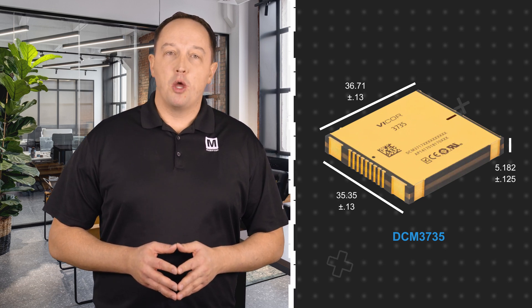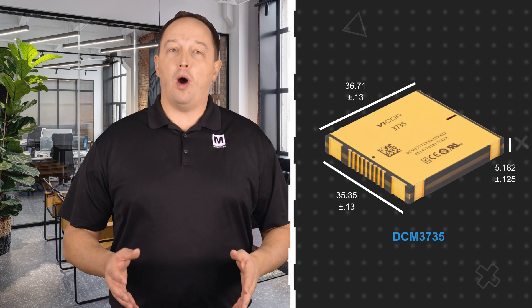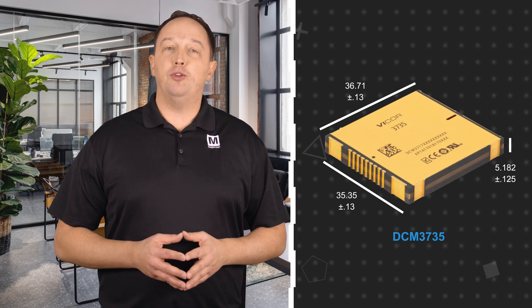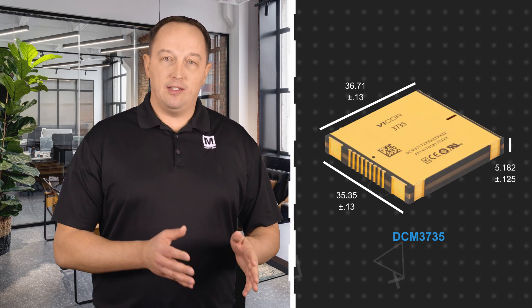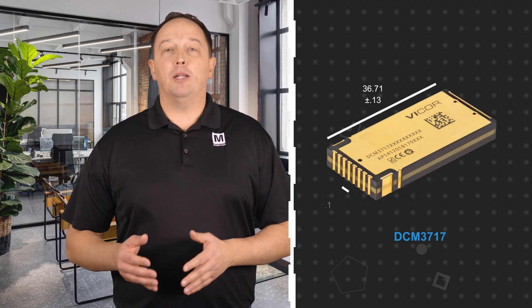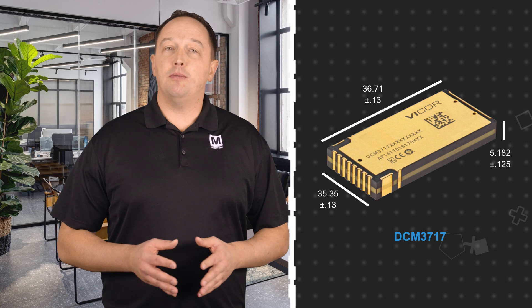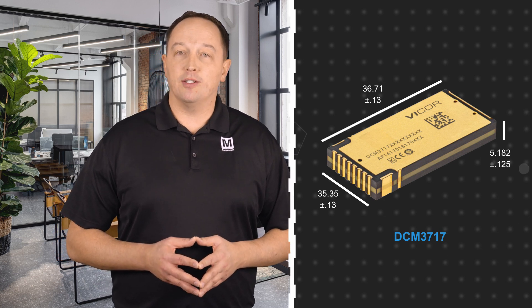The DCM3735 modules provide a continuous output up to 2,000 watts in a 36.7 x 35.4 x 5.2 mm package, while the DCM3717 is available with continuous output up to 1,000 watts in a 36.7 x 17.3 x 5.2 mm package.